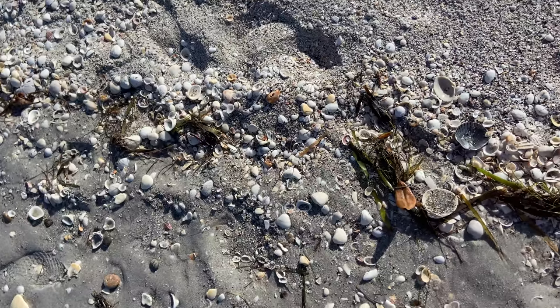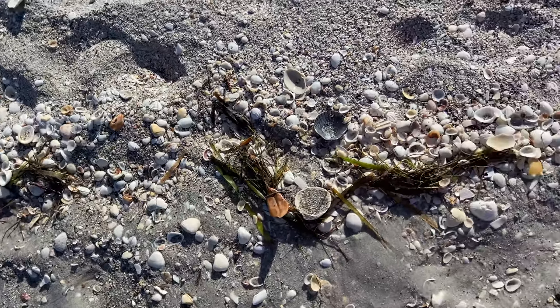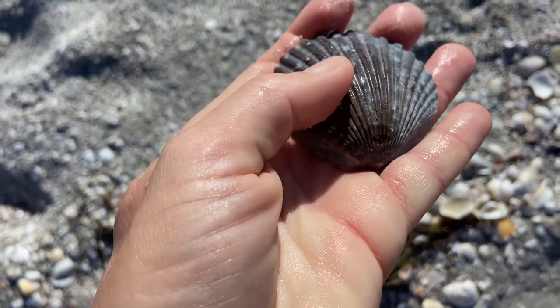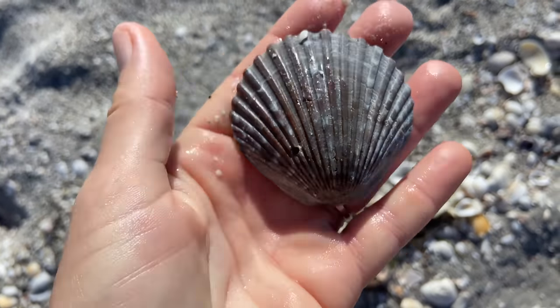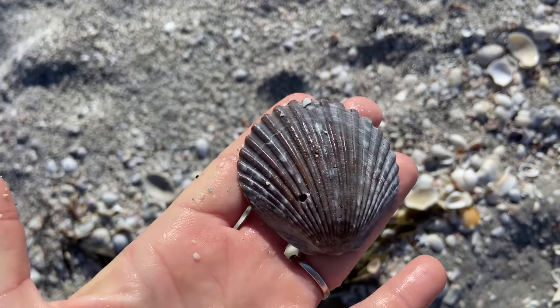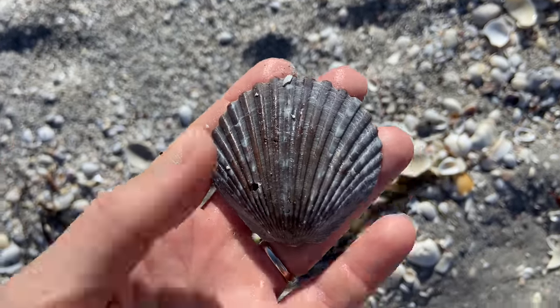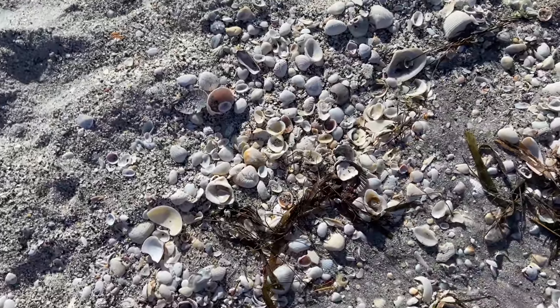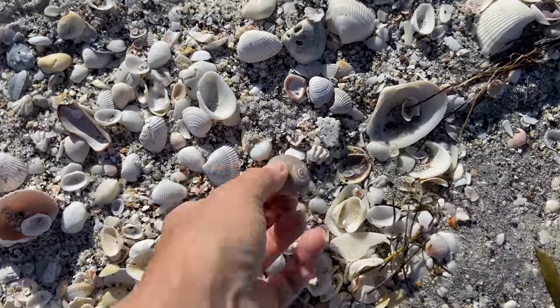I'm excited to get to the very end of the beach because I can't wait to see what's down there. As I'm going I'm kind of zigzagging back and forth. There's another bay scallop — nice and big. The color's not great and there's a hole in it, so I decided to leave it for somebody else. And there's a piece of a shark eye.